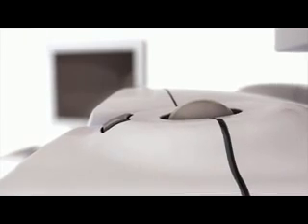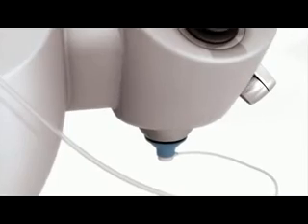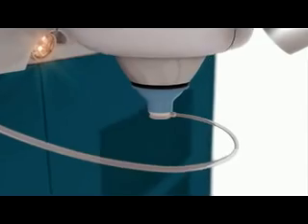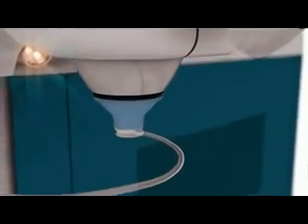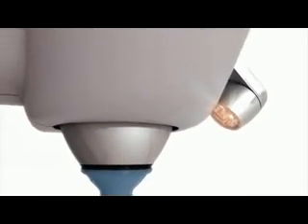Capsulotomy, lens fragmentation and all corneal incisions are created with image-guided surgeon control. The first femtosecond laser cleared for applications in cataract surgery, Alcon's LensX laser is an image-guided surgical breakthrough.